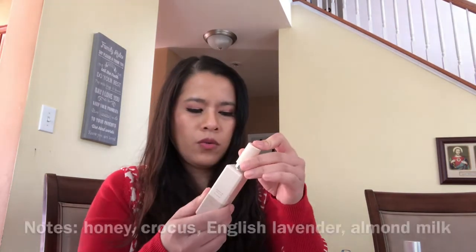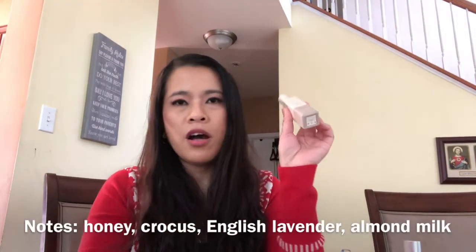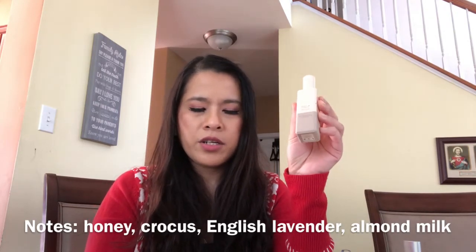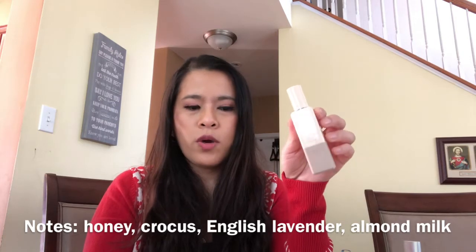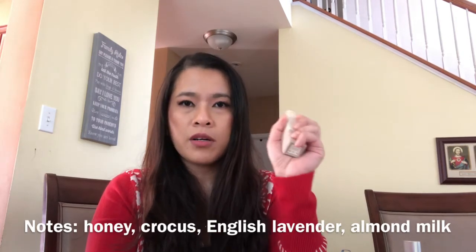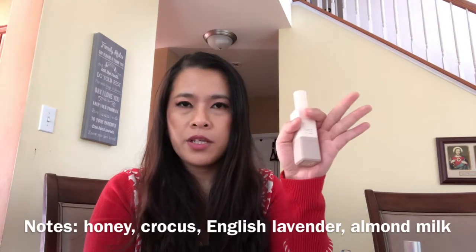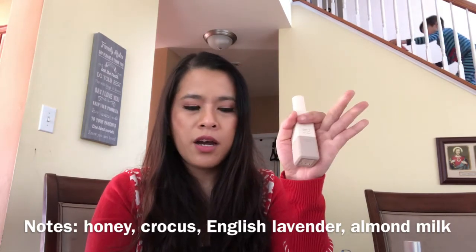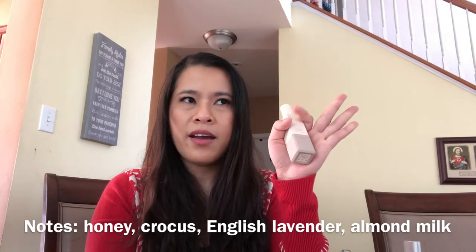On the website, the notes listed are honey, crocus, English lavender, and almond milk. What sold me on this is the almond milk and honey because I am a gourmand person — anything gourmand, I love it.